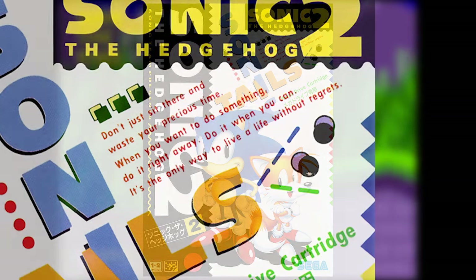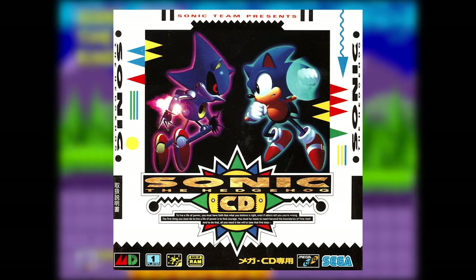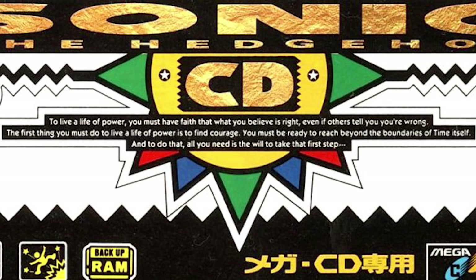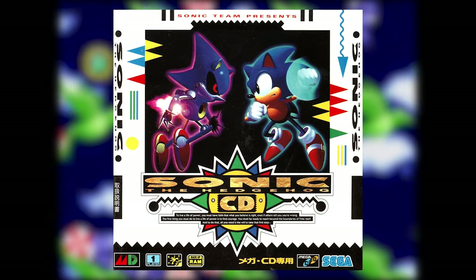The same text can be found on the cover of Sonic 2 as well. The Sonic CD cover has some pretty solid advice too: "To live a life of power, you must have faith that what you believe is right, even if others tell you you're wrong. The first thing you must do to live a life of power is to find courage. You must be ready to reach beyond the boundaries of time itself. And to do that, all you need is the will to take the first step." Wow. Powerful stuff, guys.